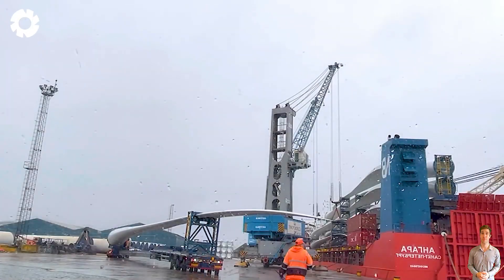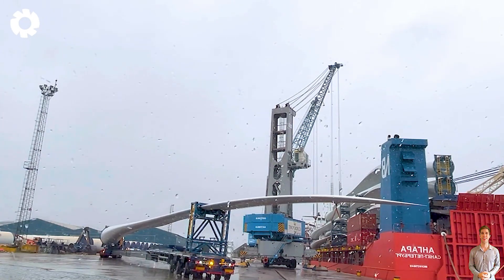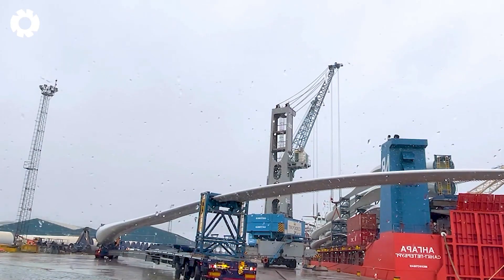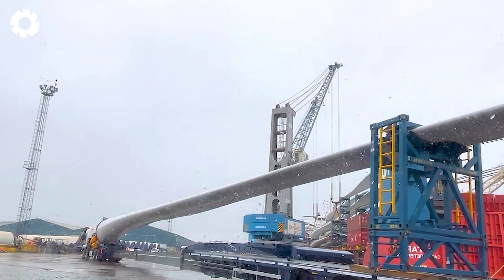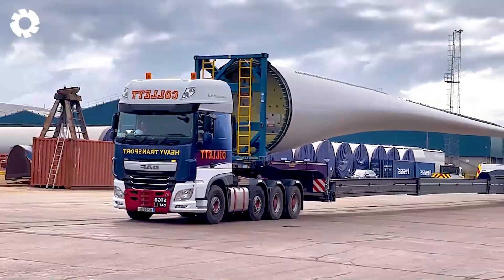While Truckfest Ingliston Edinburgh is in full swing, Collet Heavy Transport is busy moving a 60-meter blade in Glasgow. This task demands exceptional precision, and the expert team worked seamlessly to ensure smooth navigation through narrow roads and challenging corners.